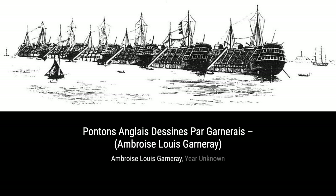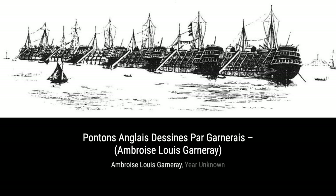First up, we have Portsmouth Harbor with Prison Hulks. Garnier beautifully captures the bustling harbor, showcasing the prison hulks that were a common sight during that time.